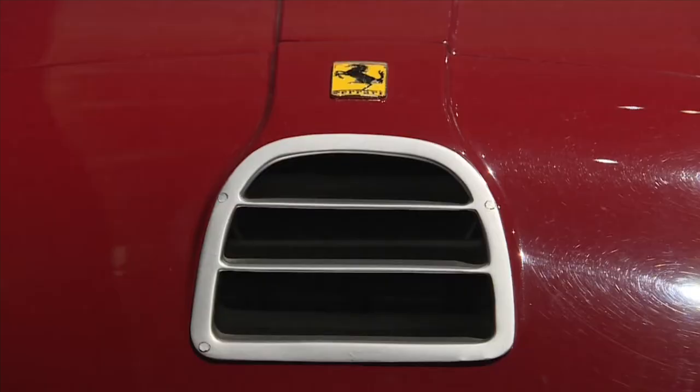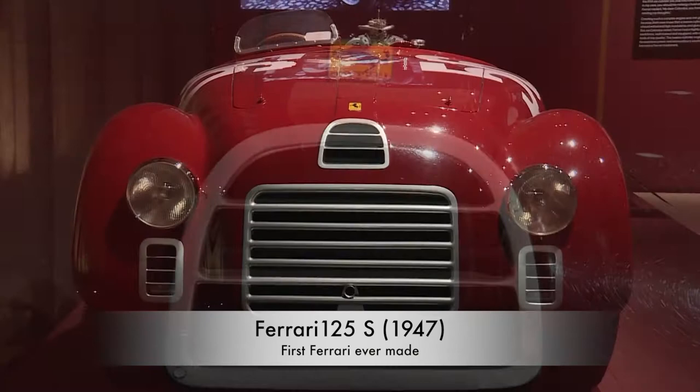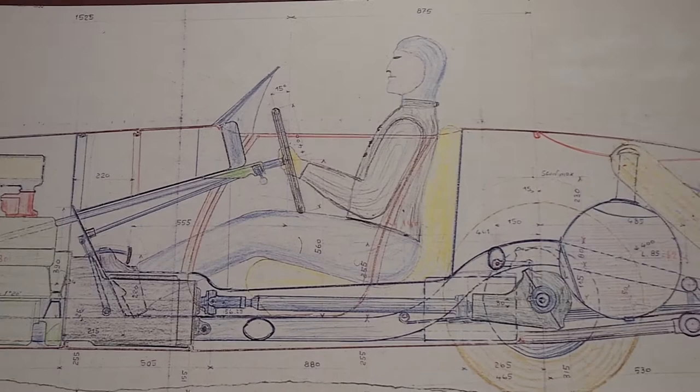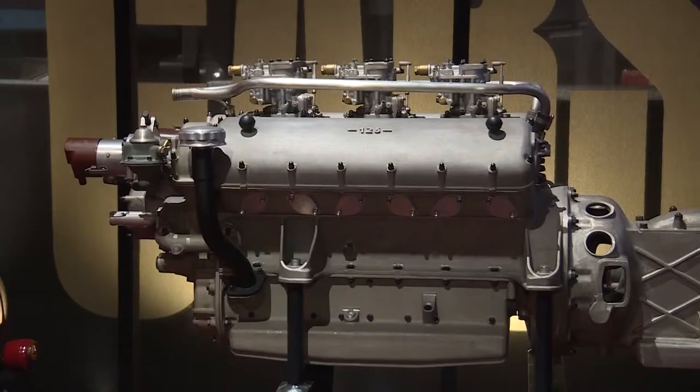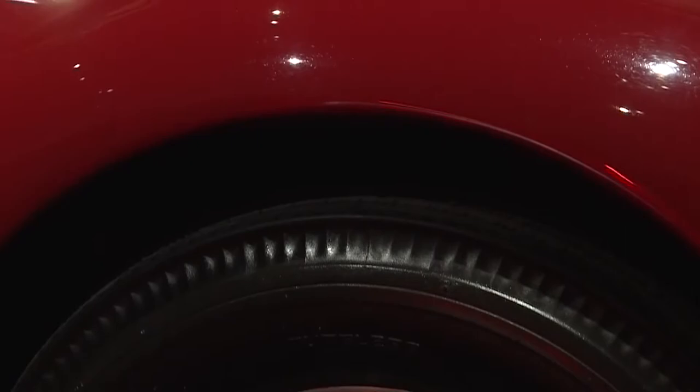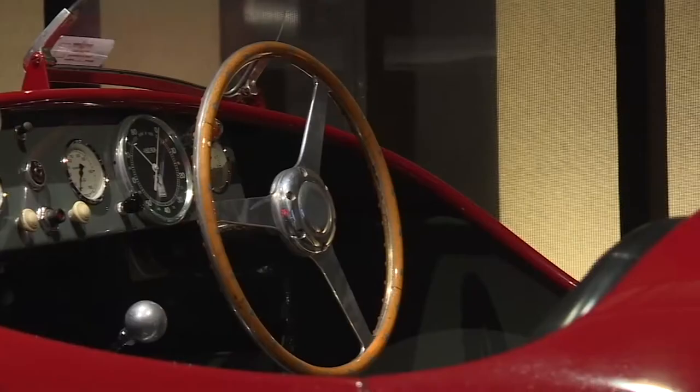The show starts with Enzo Ferrari, the son of a manufacturer in Modena. He started making a race car in 1940, was diverted by World War II, and then conceived the first 125 S. Under its long hood, it had a complex 12-cylinder engine, built purely with performance in mind. This was a bold move in post-war Europe.